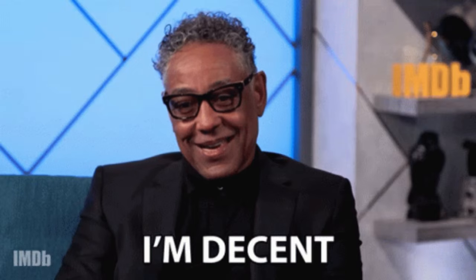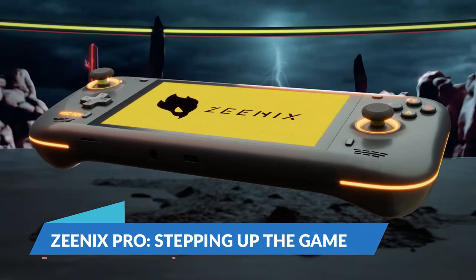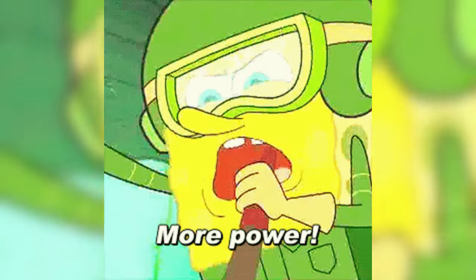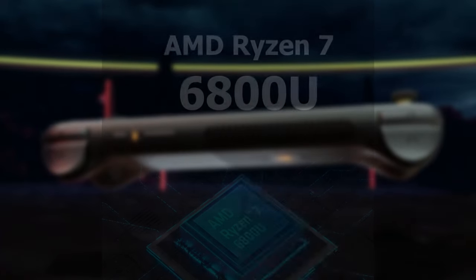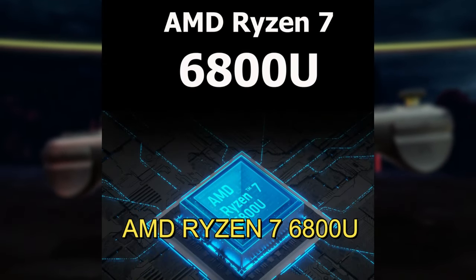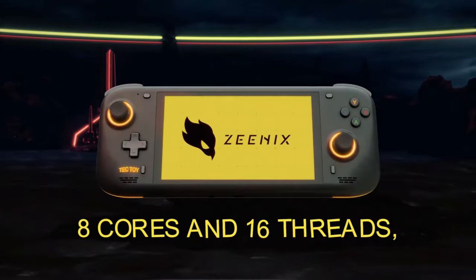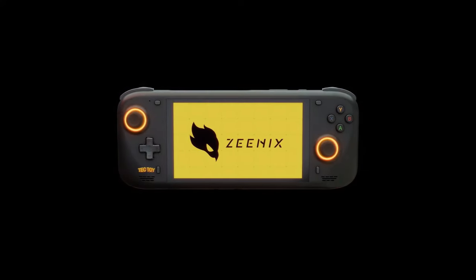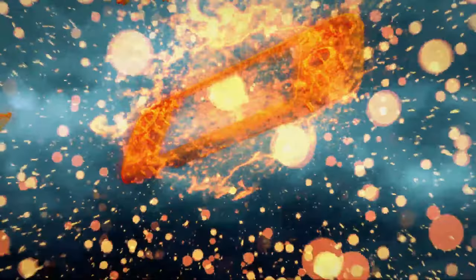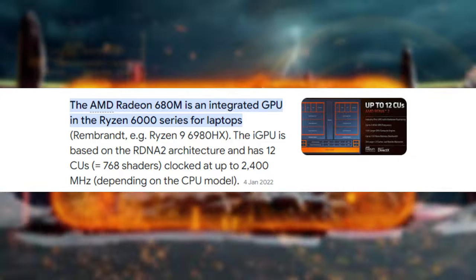For those looking for more power, the Xenix Pro steps things up significantly with the AMD Ryzen 7 6800U. This processor features 8 cores and 16 threads, making it far more capable of handling modern games and multitasking with ease.